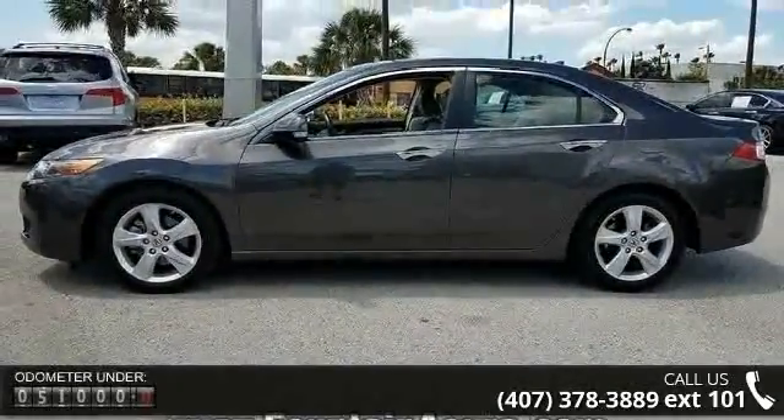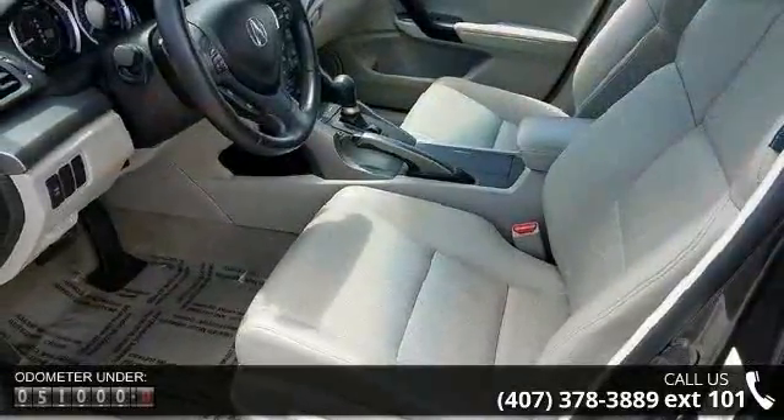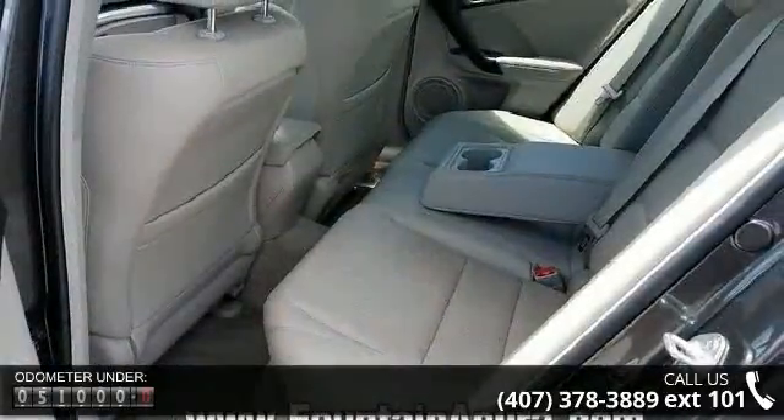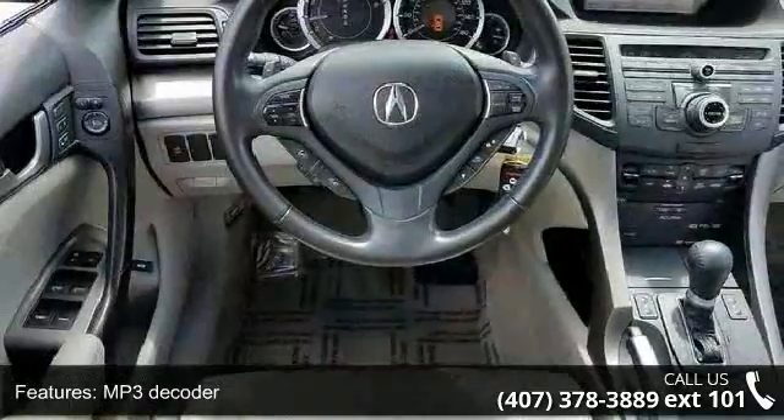Enjoy these notable features: MP3 decoder, radio data system, air conditioning, automatic temperature control, rear window defroster, memory seat, power driver seat, power steering, power windows, and remote keyless entry.